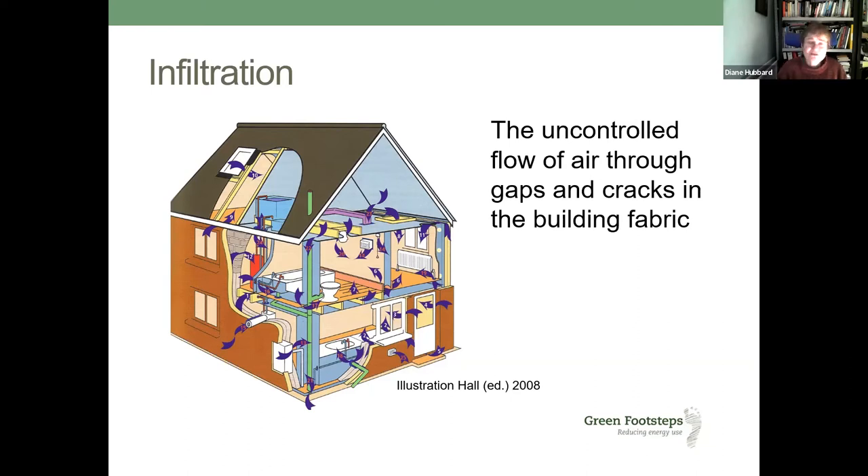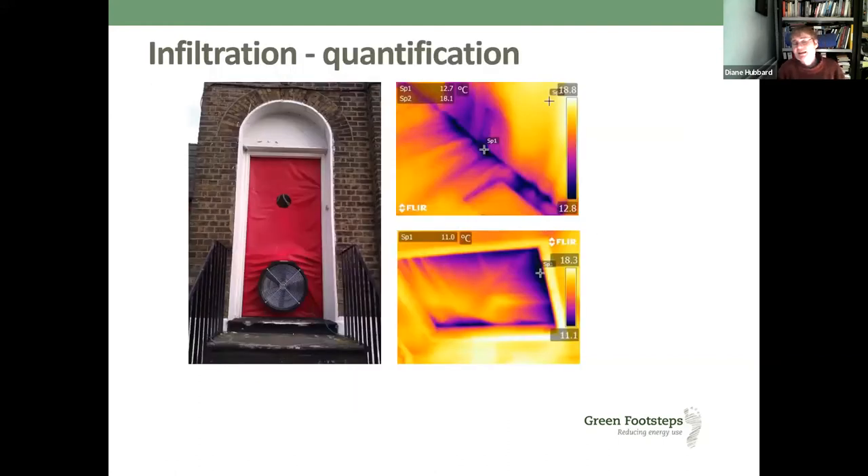When we talk about airtightness, it's essentially a quantification of that infiltration. One of the main ways of quantifying it is to carry out an airtightness test — the blower door test. You may have seen this done on new builds on Grand Designs. It's mainly applied to new build properties, but there's a real benefit in looking at existing buildings using this method too, because when we talk about airtightness, people assume it's just about drafts, but it's about so much more than that.